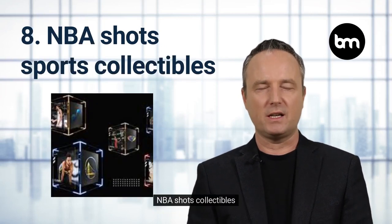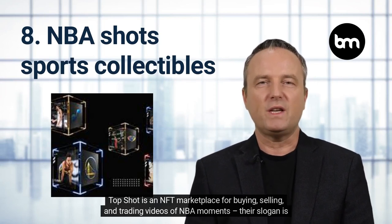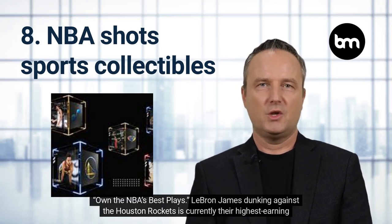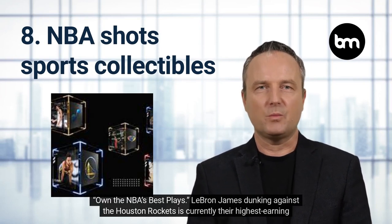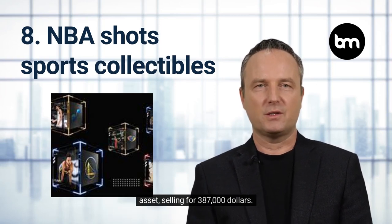NBA Top Shot Collectibles. Top Shot is an NFT marketplace for buying, selling, and trading videos of NBA moments. Their slogan is "Own the NBA's best plays." LeBron James dunking against the Houston Rockets is currently their highest earning asset, selling for $387,000.